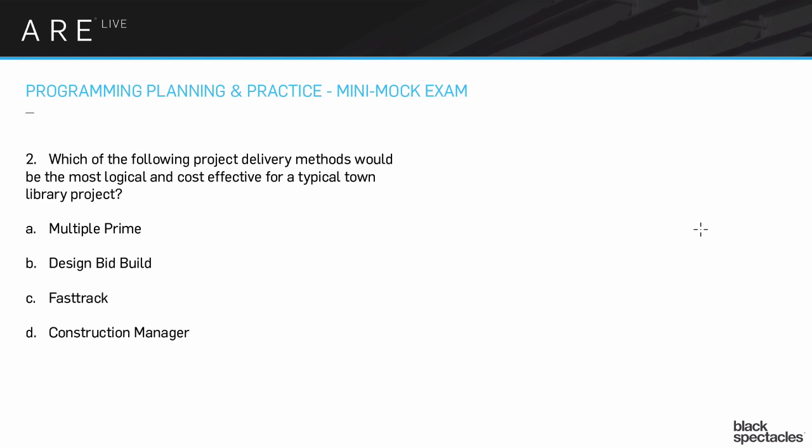Number two: which of the following project delivery methods would be the most logical and cost effective for a typical town library project? As we go through these questions, there are a couple of key words that are really what the question is actually about. One of the keys is going to be 'project delivery' — a term you should absolutely feel comfortable with. Project delivery just means what's the manner that the project is going to move forward.